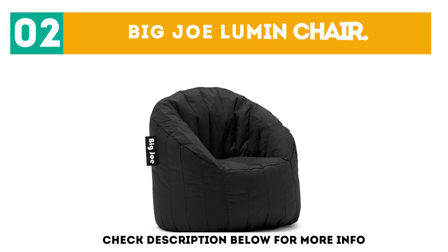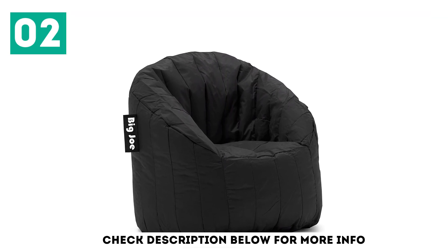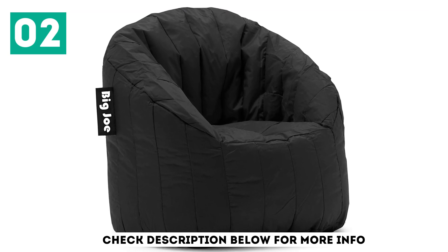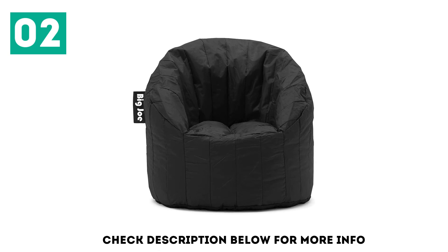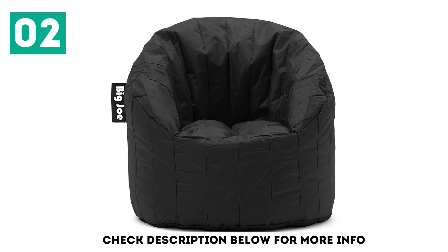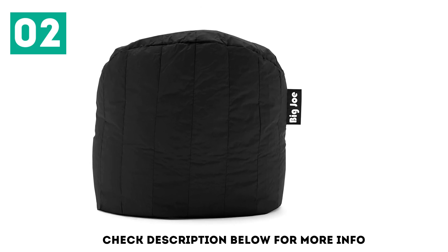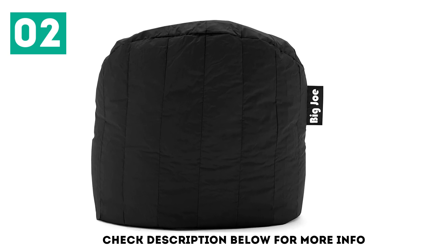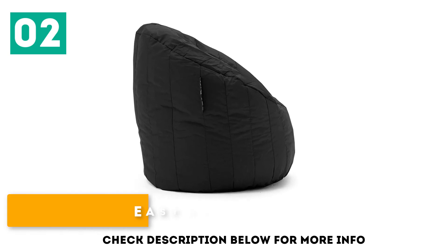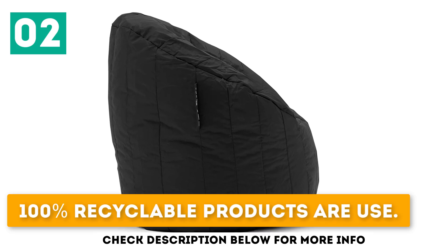At number 2: the Big Joe Lumen chair. For comfort seekers, the Big Joe Lumen chair is the ideal chair to cater to your demands, developed for those who need complete relaxation even while seated. Although its quality is similar to a stretched limo chair, there are some attributes which make it different from others. You can buy it online as well. Key features: easy to refill, outer cover is durable, and 100% recyclable products are used.